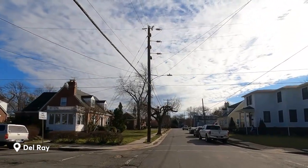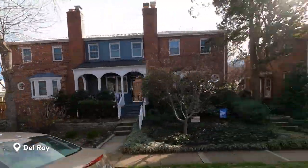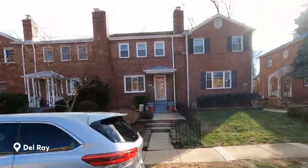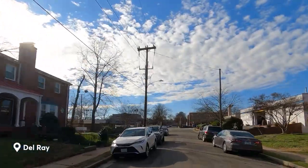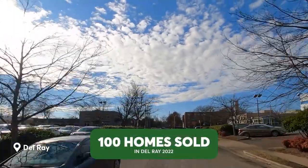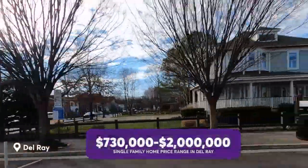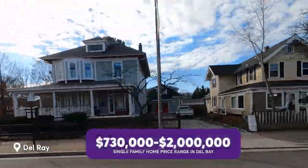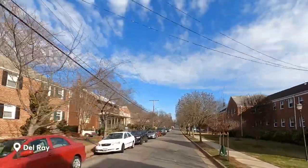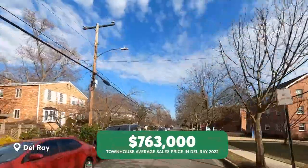The most prevalent style in Del Ray is the American Foursquare, a type of house popular in the early 20th century characterized by a boxy shape, a hip roof, and a large central dormer. You can also find other architectural styles such as bungalows, colonial revival, craftsman, Dutch colonial, and Victorian houses in Del Ray. The neighborhood also has a mix of newer townhouses and duplexes. There were just over 100 sales in Del Ray in 2022, most of them detached and semi-detached homes. Single-family homes sell from the low $700s to $2 million, with an average of $1.2 million, and there are a few dozen townhome sales that sold for an average price of $763,000.